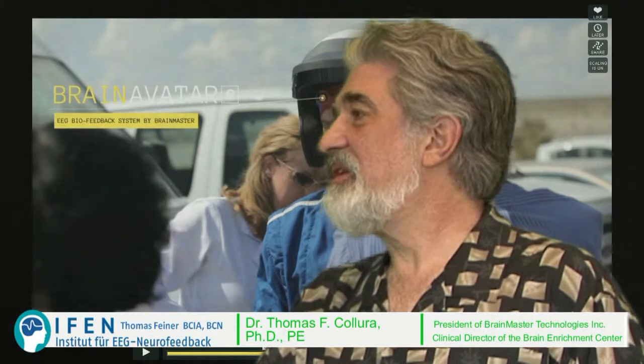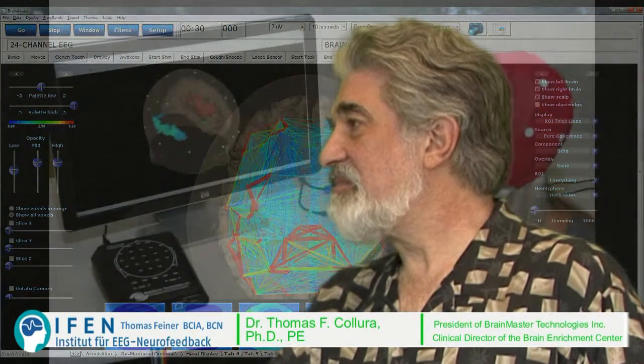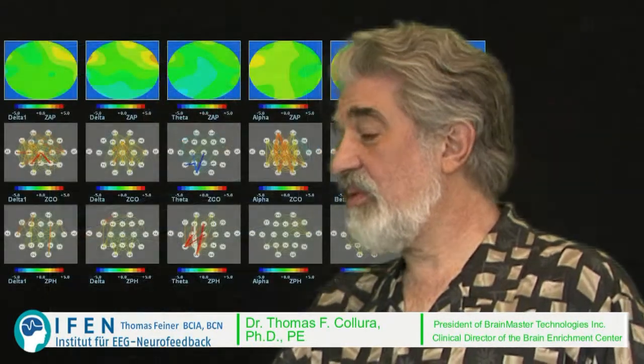The brain naturally absorbs large amounts of information and tries to bring it together. So we have simplified the feedback. The client is not inundated with lots and lots of data — they're given simple feedback mechanisms. And the brain is able to sort out the differences and changes to get rewards.